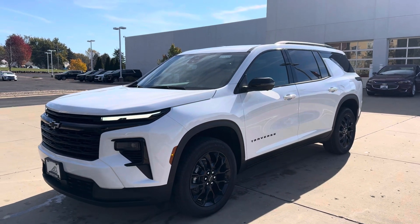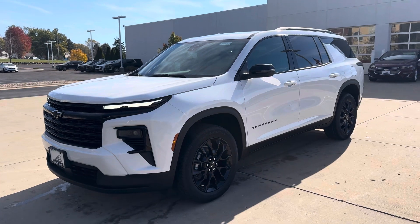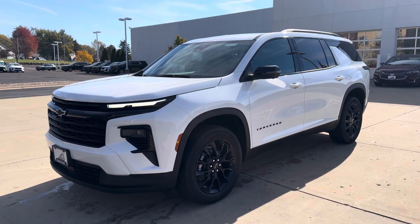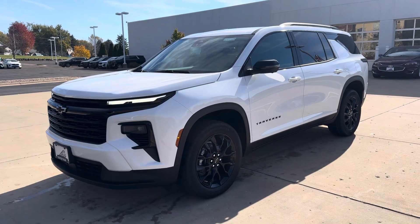Hey, how's it going? It's great to hear at Bergstrom Chevrolet Middleton. I'm here with the brand new 2024 Chevy Traverse LT front wheel drive.